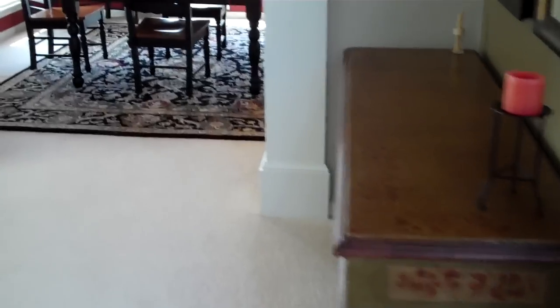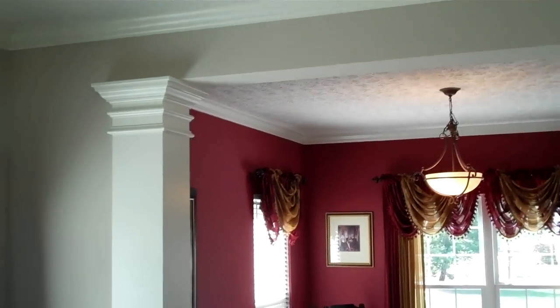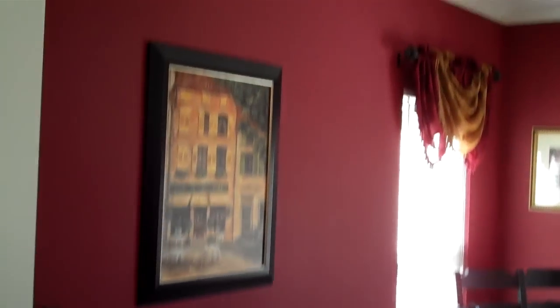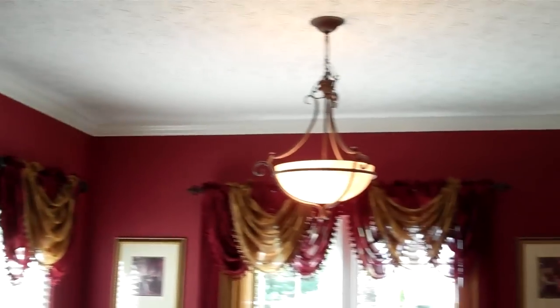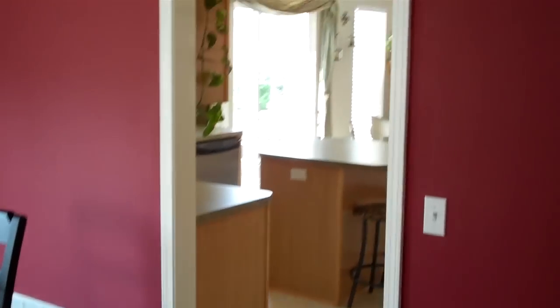Our formal living room features crown molding, fashionable decor, and nice neutral carpet. Our formal living and formal dining room is divided by beautiful columns. The formal dining also features crown molding, and there's a pass-through to the kitchen, which we'll take a look at in just a moment.